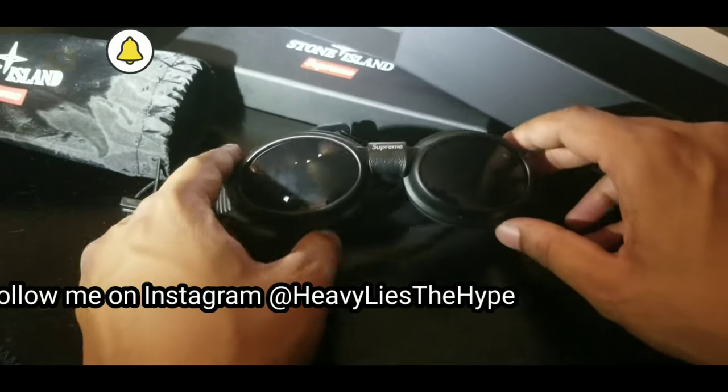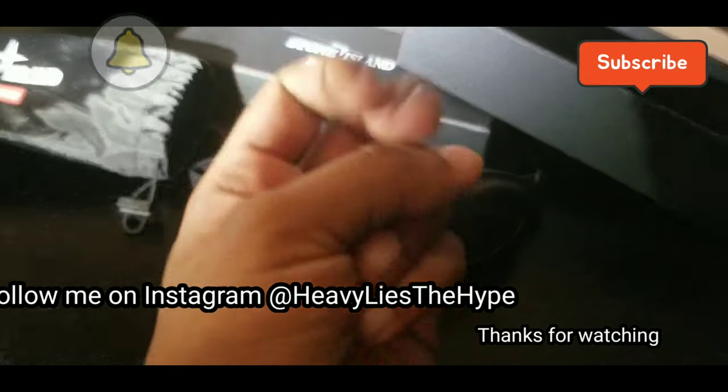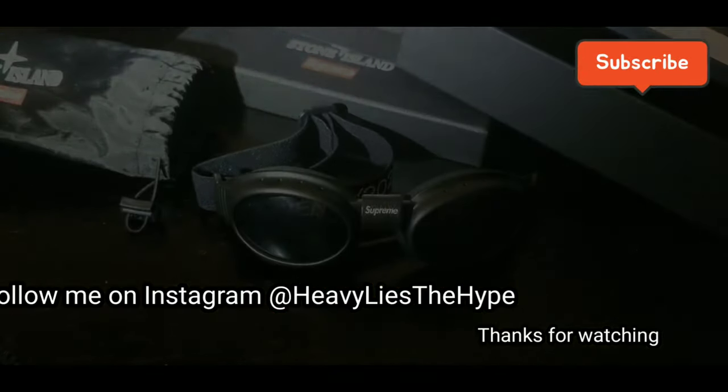Thanks for watching, man. Be sure to like, subscribe, and follow for more content. Peace.